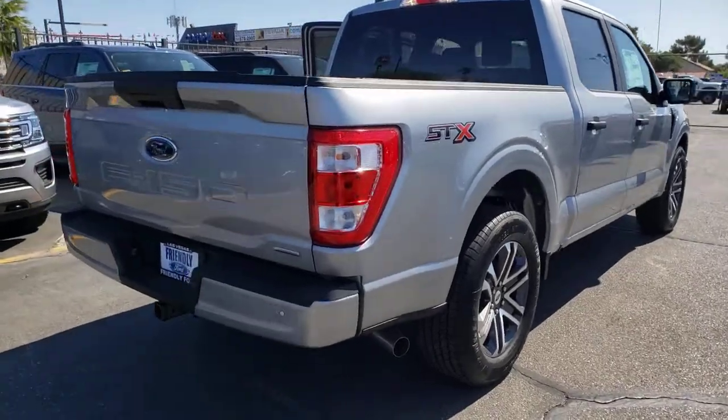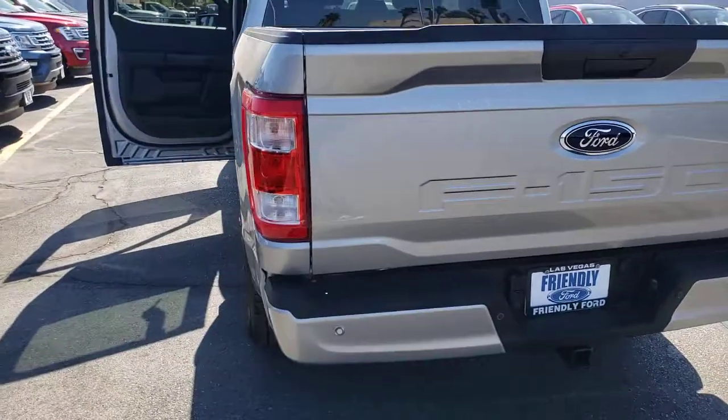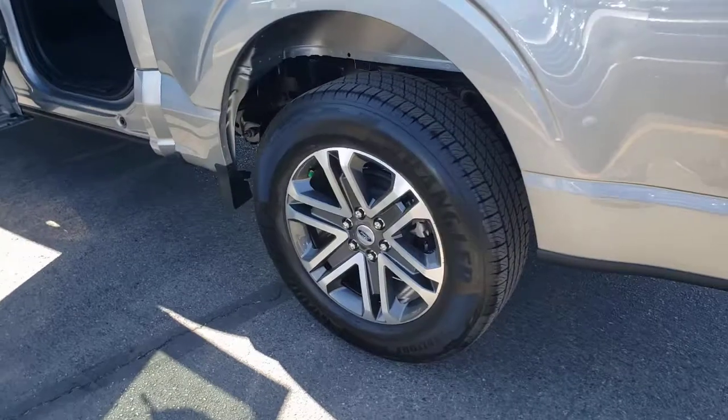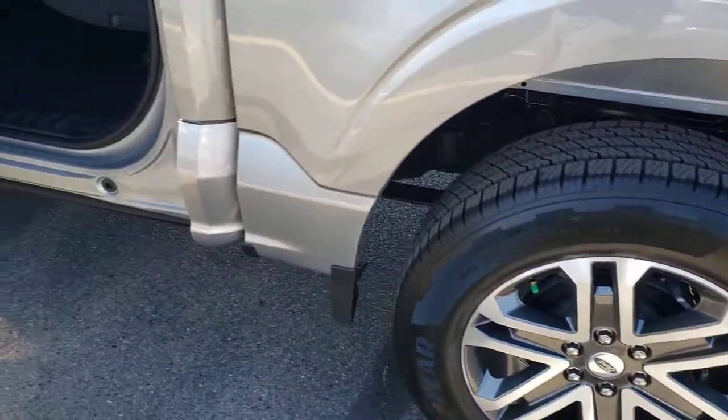These are just some of the great options this vehicle comes with: fog lamps, electronic stability control, cruise control, power windows, four-wheel disc brakes, power steering. Get more out of a light-duty pickup than you ever thought possible.